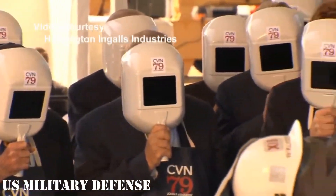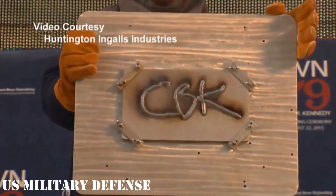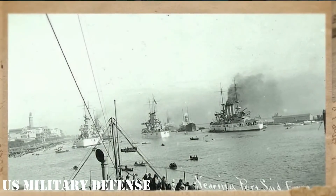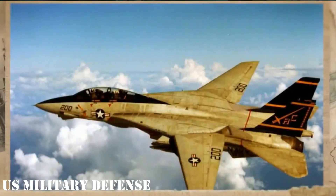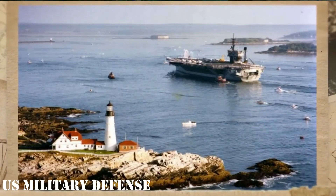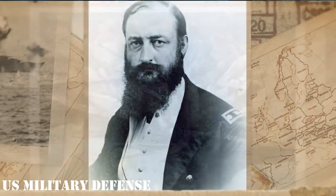However, HII is confident enough about its cost reduction efforts that the company has agreed to accept a contract that codifies those cuts. 'We are beginning to really cut loose the man-hours now,' Petters said. 'We've got a lot of man-hours in front of us, but so far so good. We're basically on track with our plan. And we are very confident that we are going to make a very, very significant labor cost reduction between Kennedy and Ford.'